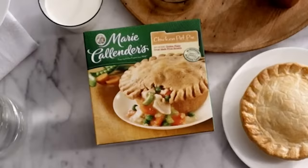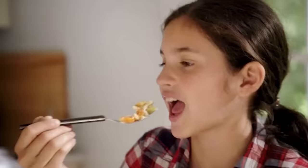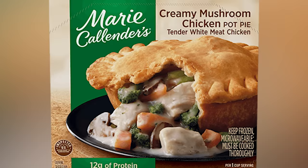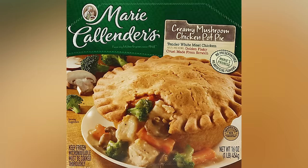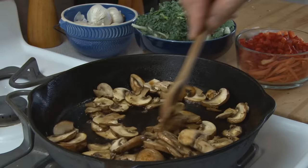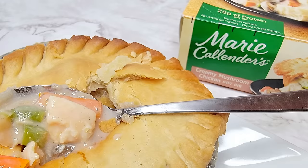Marie Callender's has a pretty solid stronghold on the frozen pot pie market, so you're likely to find more innovations from this brand than others at your local supermarket. Among the pot pies on our list that are still firmly in the chicken category, this creamy mushroom chicken pot pie offers the most creative adaptation of the classic, without leaving behind any important elements. You really have to love mushrooms to love this pie, though, and mushrooms aren't universal favorites, so we've placed it toward the middle of our ranking since its primary flavor profile is likely to be somewhat divisive.